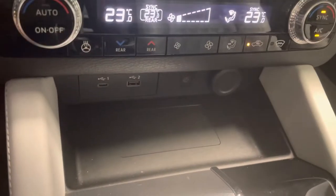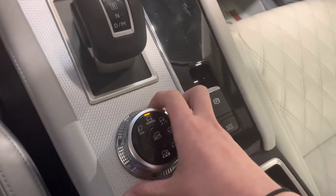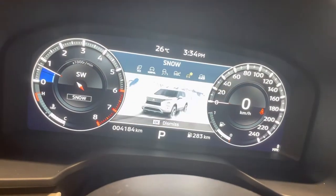Below all of our standard controls, we have our wireless charger alongside a Type-C and USB port. One of my favorite features here is the driver-selectable modes: you can change between eco mode, normal mode, tarmac mode for a little more power, gravel, snow, and mud as well.